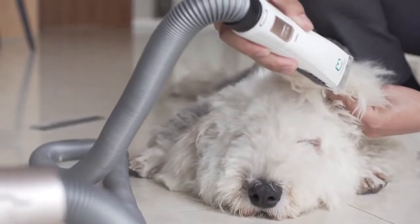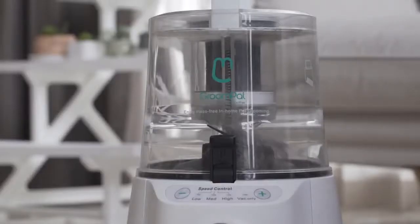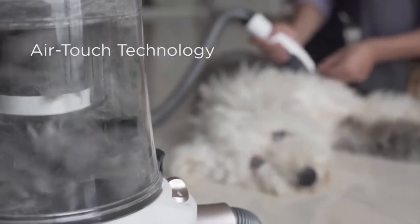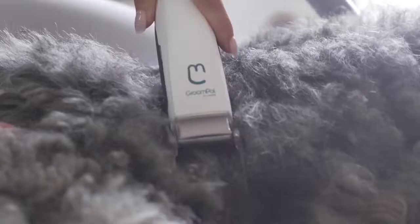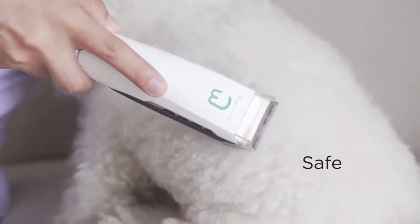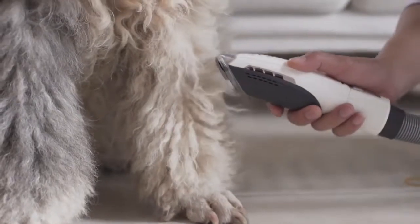GroomPal is super easy to use regardless of your pet breed or grooming experience. Unlike other clippers or vacuum devices, GroomPal is powered by a revolutionary air-touch technology solely driven by the wing rather than a regular motor. The GroomPal clipper is lighter, more flexible, and safer than other products on the market.